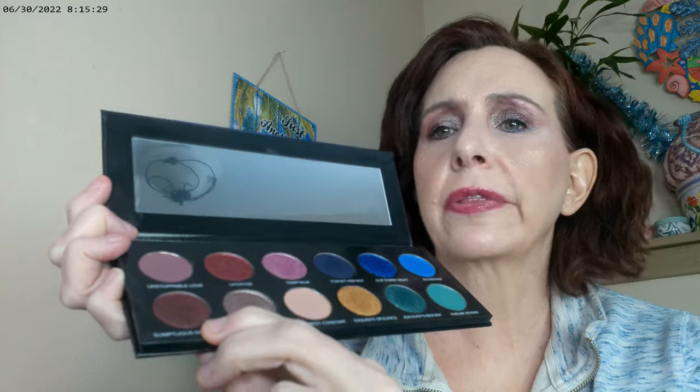Hi, it's Adrienne! This is the last of the looks I did, and this one is from the Sydney Grace Tintalia light palette. I used the pink right under the eyebrow and on the inner corner, this color as my base, this one on the brow bone, and then this one on the lid. I think I also used some of this for the eyeliner.